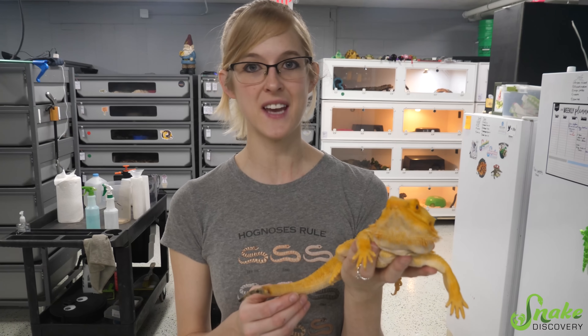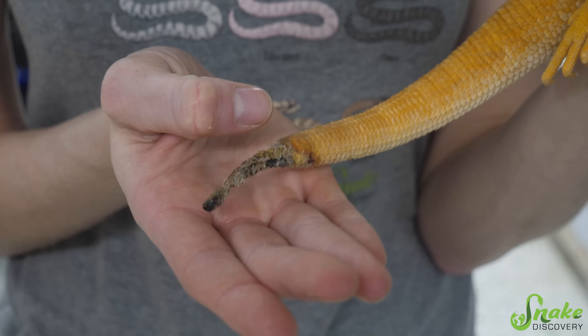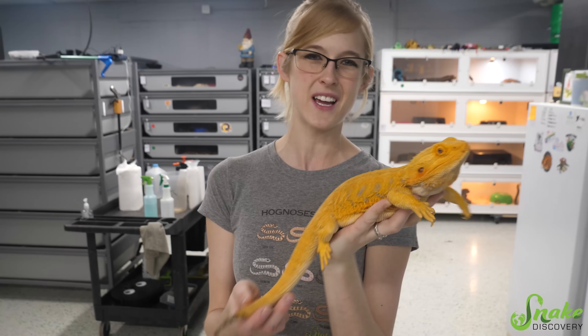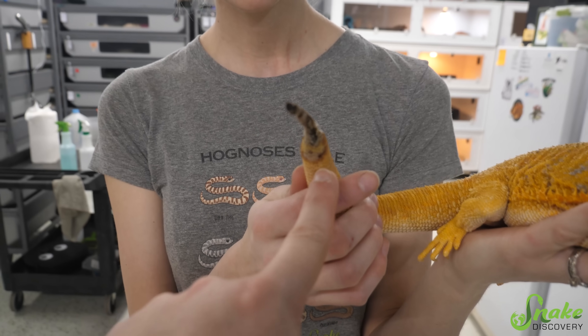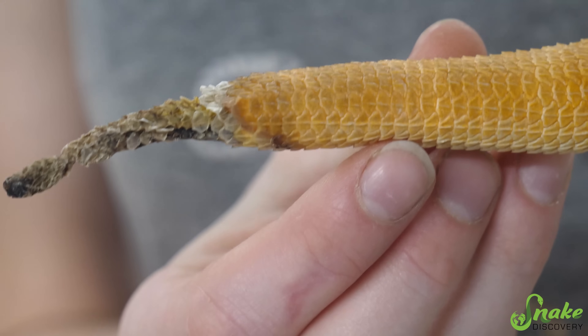If a bearded dragon doesn't have a complete shed on its tail — in other words, it has dysecdysis, which is incomplete shed — that incomplete shed can start building up and cutting off circulation to the tail, which would then kill the tissue and the tail would go necrotic. I really think this poor dude was just in the wrong place at the wrong time and inflicted some sort of trauma to his tail. It does look like he has some bruising going up, so it's probably a good idea to get it amputated.